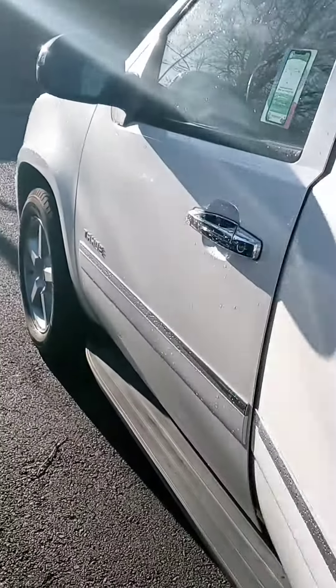Captain seats, third row seats down, heated in the second row as well. I'll highlight the main features of the vehicle — sunroof, almost forgot the good stuff there, and four wheel drive options.